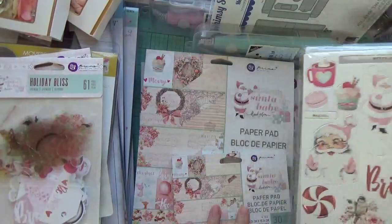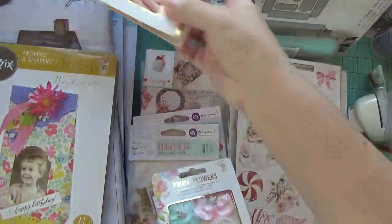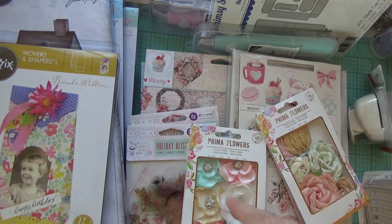I got all this in that bundle, which I thought was a great find and a good deal. These collections are discontinued, so I was very happy to have found them. I think that's it for my haul, you guys — thank you so much for watching. I'll catch you in my next video, bye!